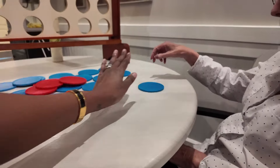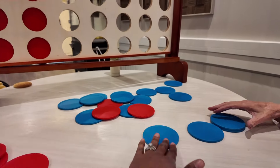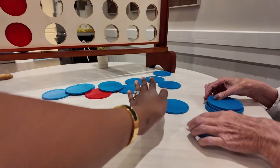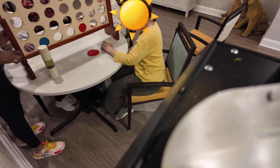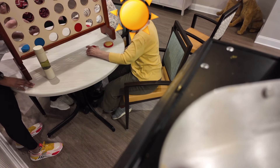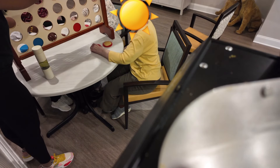Blue? Blue together. Blue together, red together. Blue together, red together. Blue together, red together. Really nice. And we can stack them — okay, so it goes like that.